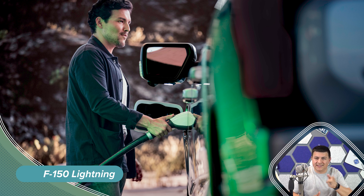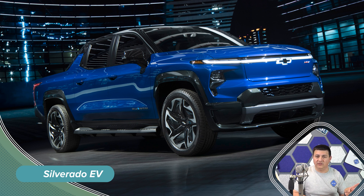How about AC Level 2 charging? That's going to be more important for most folks because over 90% of charging sessions happen either at the office or at home. Chevy has not said exactly which charger the Silverado EV will be equipped with, but it's likely going to be the 19.2 kilowatt charger we'll see in the Hummer EV. The F-150 Lightning has a choice of two different chargers: an 11.3 kilowatt Level 2 charger or a 19.2 kilowatt charger on board the vehicle.